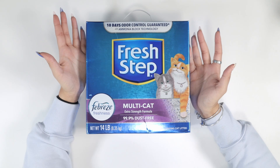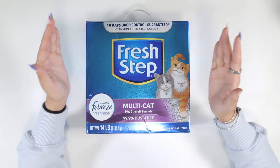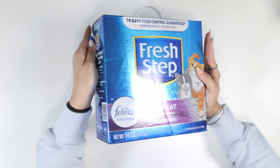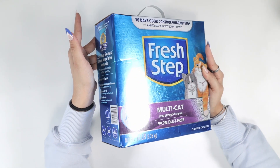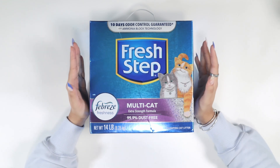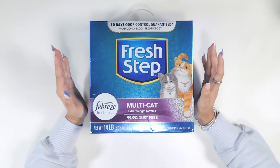This is our go-to cat litter especially because it comes with the handle. It is so easy to pour. It has this pour spout here on the side — all you got to do is push it in, making it so easy to replace their cat litter once in a while or add more as we go.